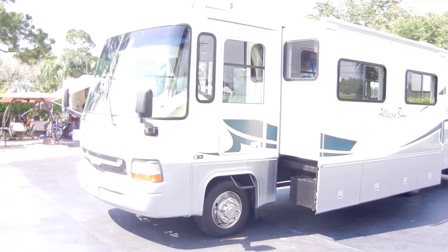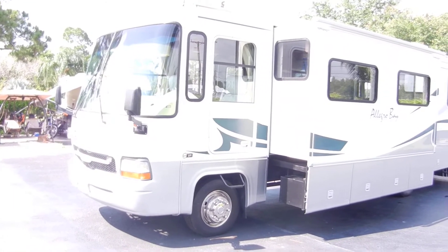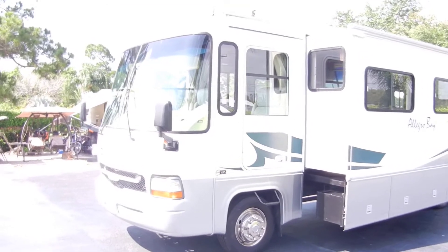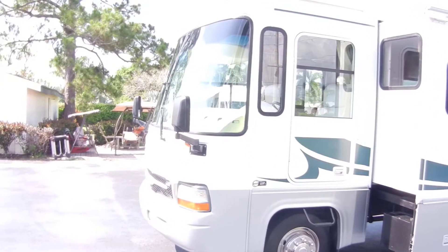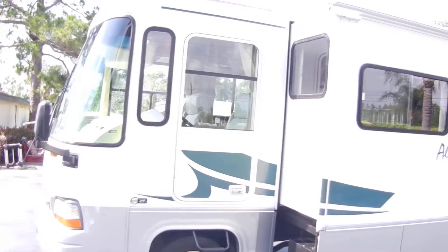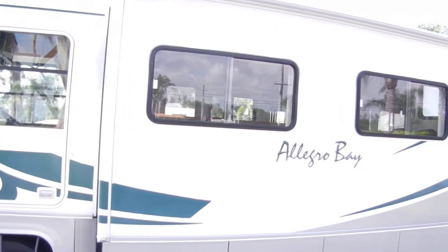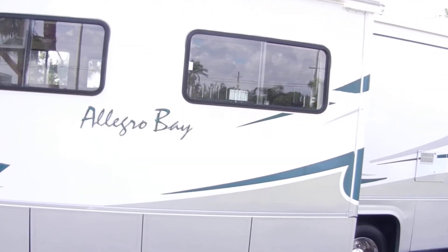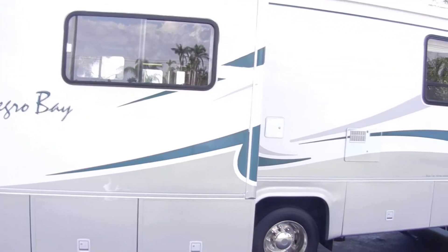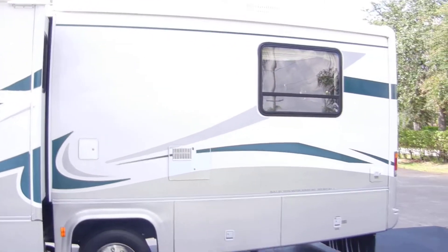Tires are 2010 with a thousand miles on them. The gel coat on the entire unit is in outstanding condition — it's very shiny, it's not chalky, all the stripes are in excellent shape. There are no leaks on this unit at all.